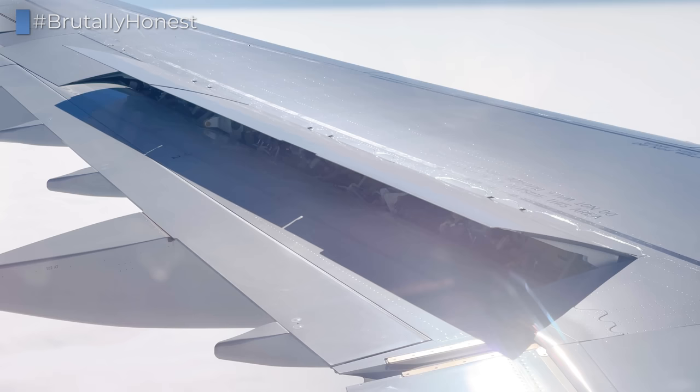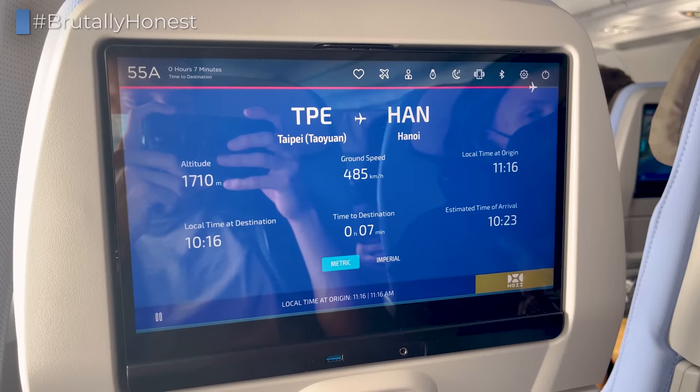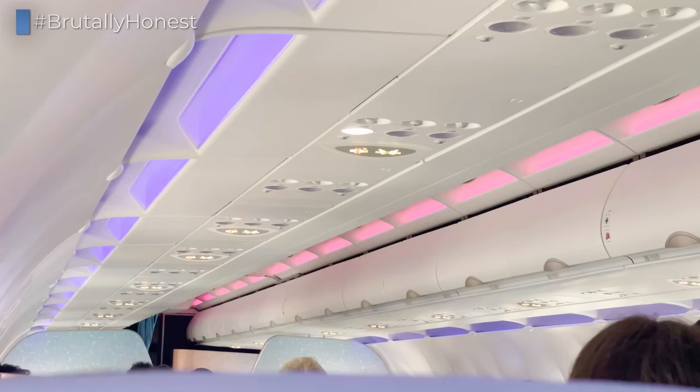Starting our descent into Hanoi, I'm once again very happy with having chosen to fly China Airlines. For us, the airline has always been a breeze to travel with, since its reliability extends from its schedule to an always amazing onboard product, great crew, and superb meals.